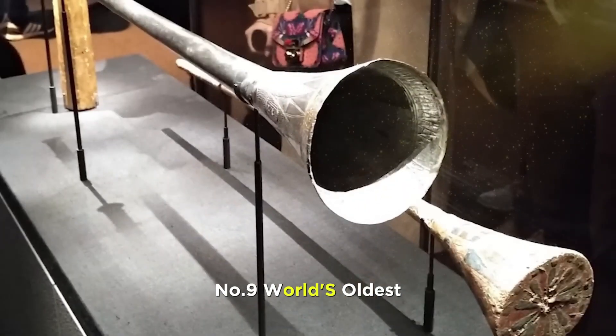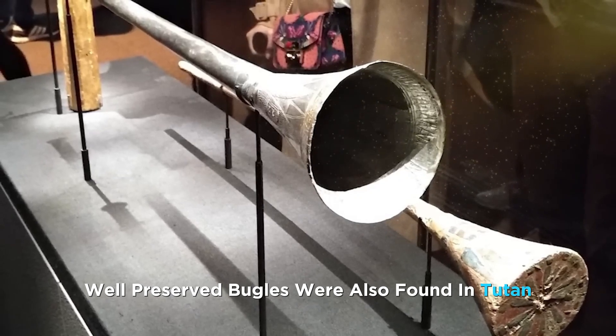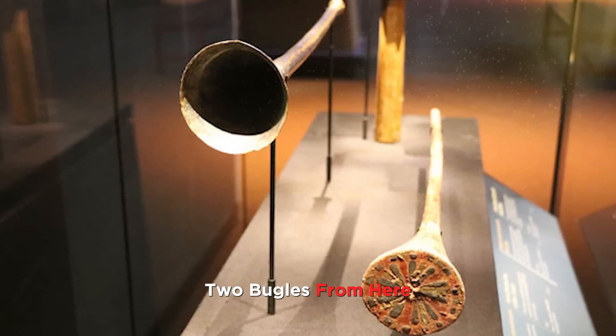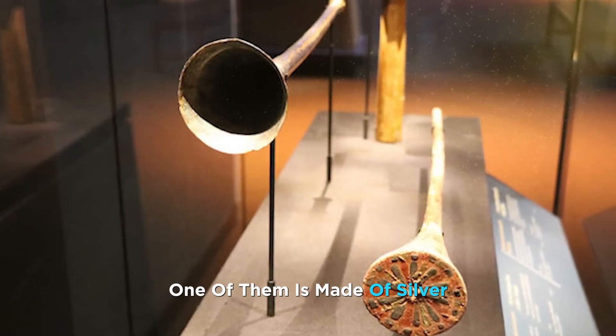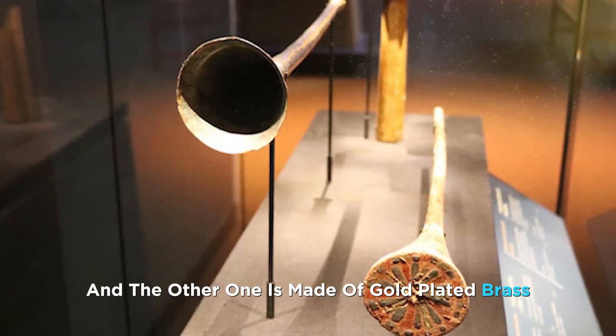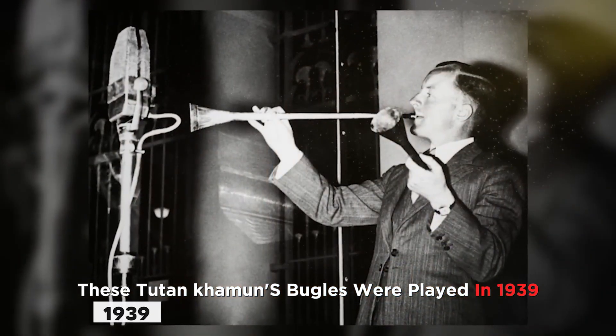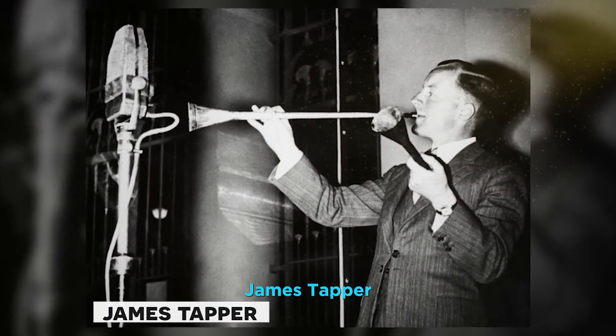Number 9. The world's oldest well-preserved bugles were also found in Tutankhamun's tomb. Archaeologists found two bugles — one made of silver and the other made of gold-plated brass. These bugles were played in 1939 by famous musician James Tapper.